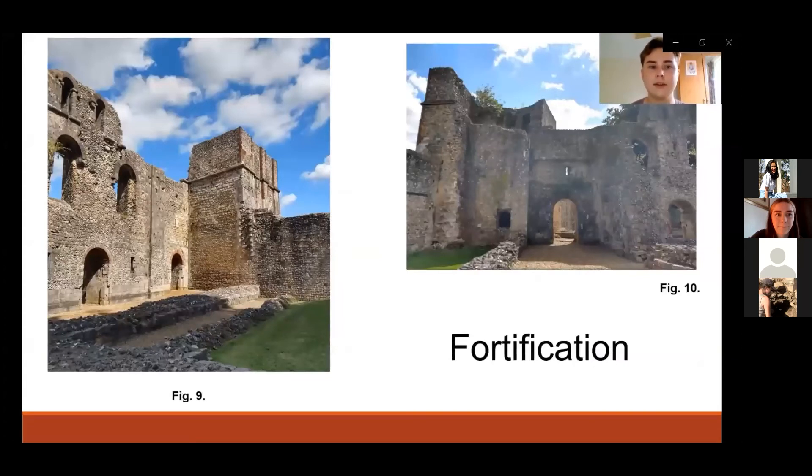Wolvesey, like other bishops' palaces in the period, made concessions to defence during the Anarchy, though there is some debate over whether these were seriously intended to improve defence or were somewhat for show. One of these features is the Garderobe or Latrine Tower at the south-east corner of the East Hall, which was fortified following the Rout of Winchester in September 1141. Considering the very domestic function of the tower, its external fortification raises the possibility that Henry was attempting to imbue his residence with an aura of military strength rather than serve a true military purpose. Similarly, what is sometimes known as the keep of the palace looked formidable on the outside but actually housed a great kitchen.